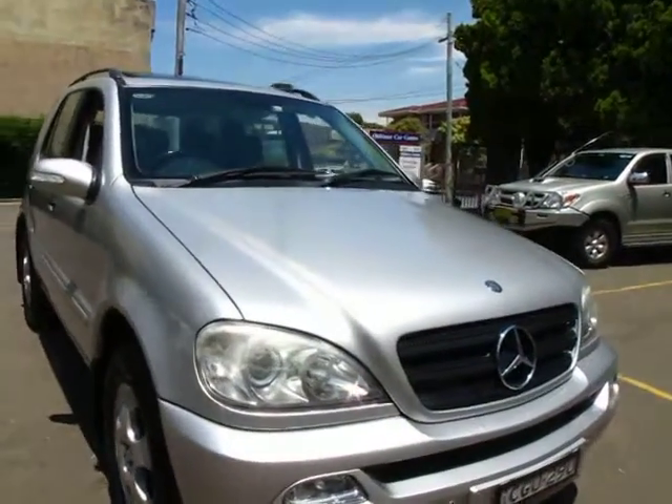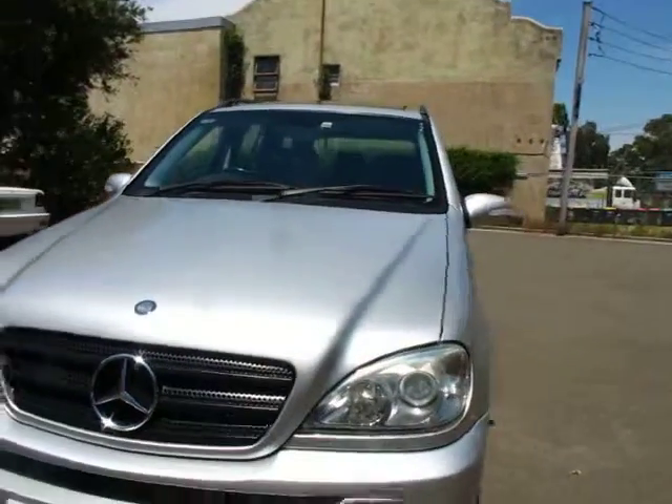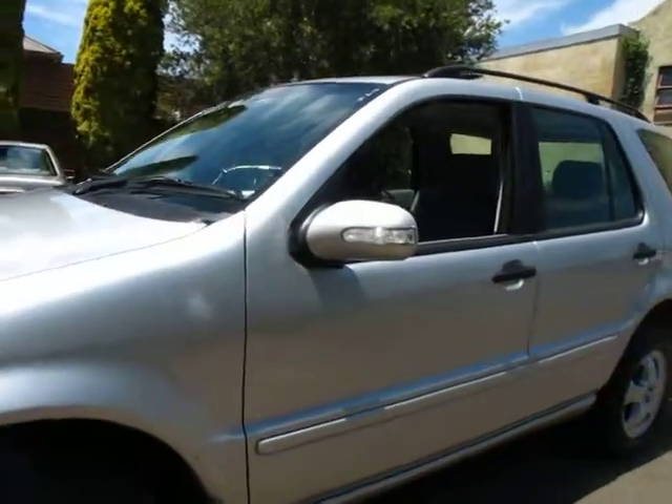Hi ladies and gentlemen, Richard Simons from the Old Timer Centre in Marrickville. Here today we have another update: a 2003 Mercedes-Benz ML350 Luxury.